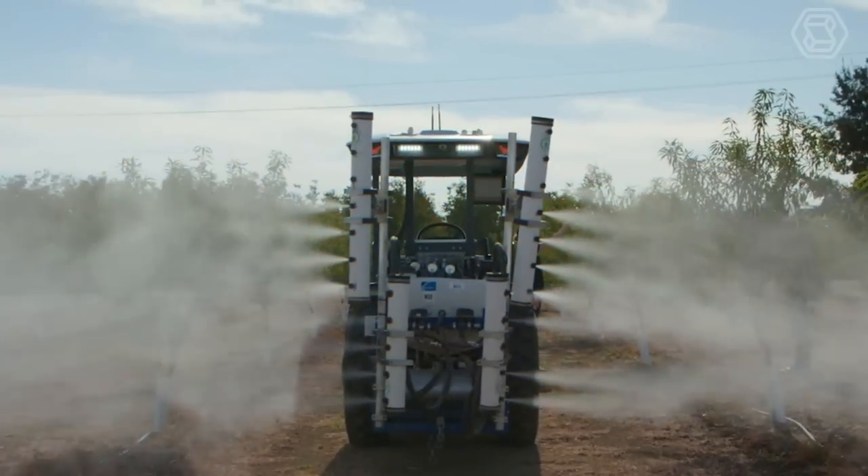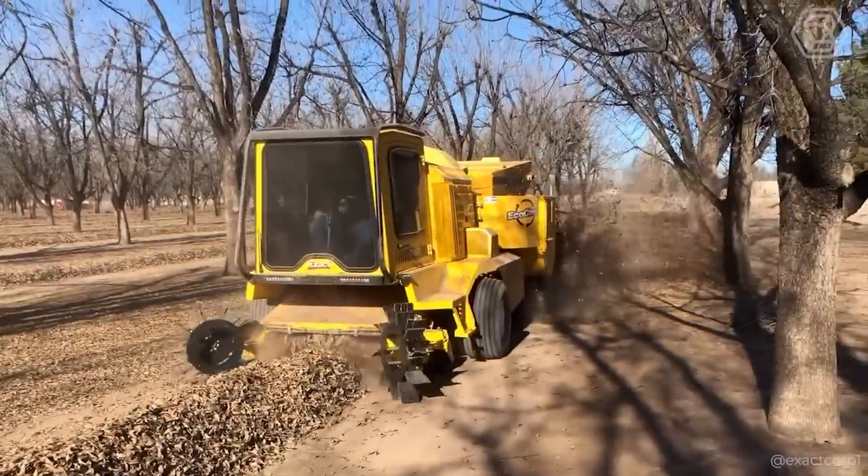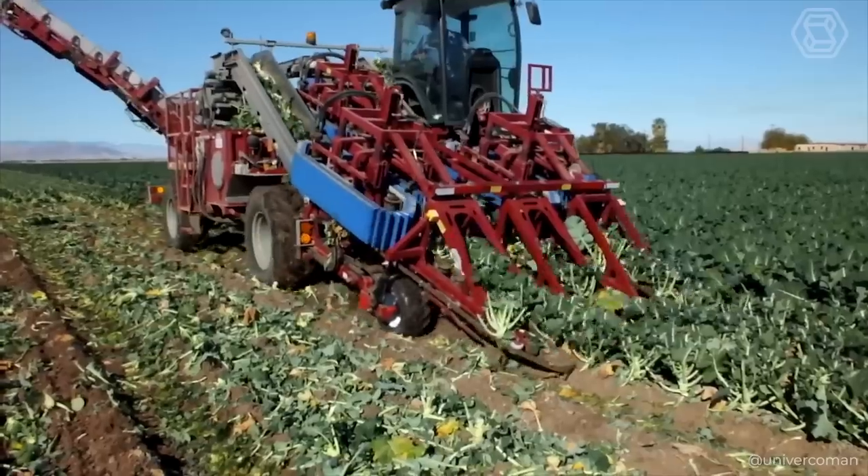Hey there, farmers and agripreneurs! Sit tight as we take you on a fascinating journey through the world of modern agriculture machinery on Smart Tech.